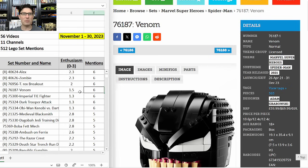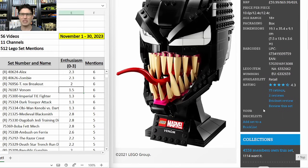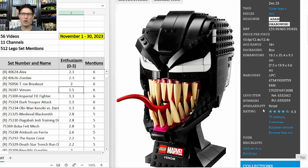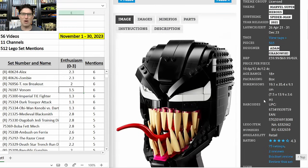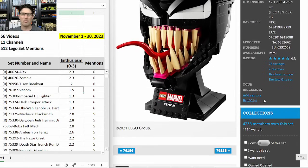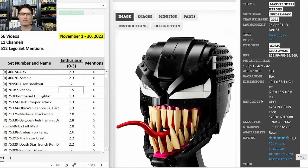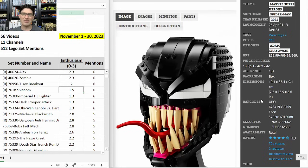76187 Venom — six mentions and E-score of 1.5. I'm going to skip this one. It never really got to a super low price I'd have been interested in, and more and more it seems like superhero sets — whether DC or Marvel — are losing buzz and becoming harder to resell. Maybe it's the economy, but these sets seem to be among the first to fall off in terms of popularity. Unless this is half price, I'm going to skip out.